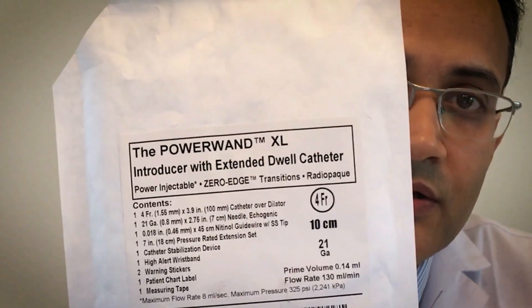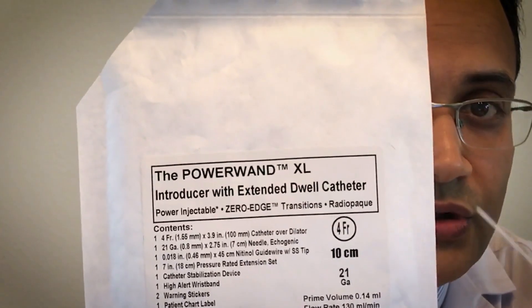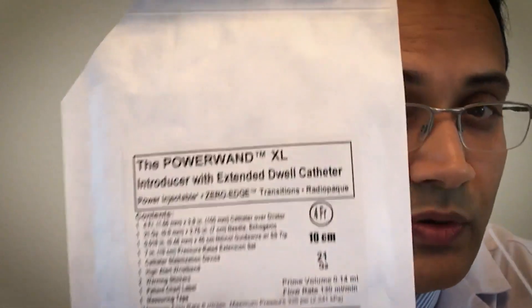Additionally, this new material undergoes a surface treatment called micro-patterning, which has been shown to discourage bacterial attachment and growth. To the naked eye, the Chronoflex catheter is smooth as silk, but to a bacterium it is craggy and irregular.